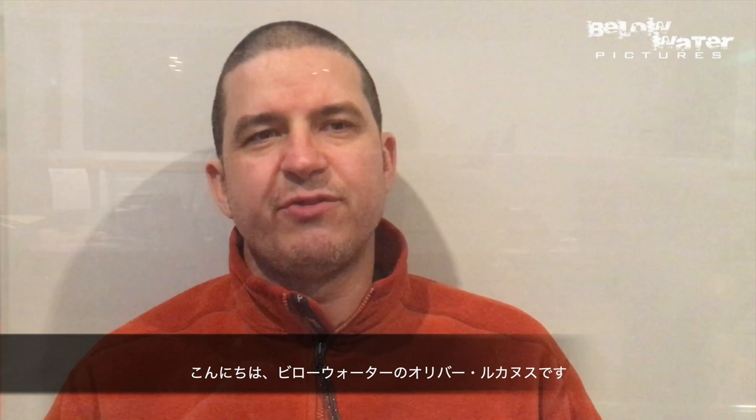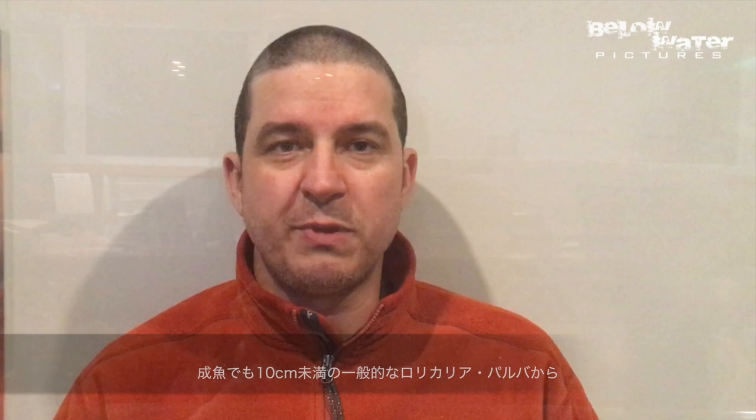Hi, this is Oliver Lucanus from Below Water. Whip-tailed catfish are widespread throughout South America and range from rather common Loricaria parva that remain less than 10 centimeters or 4 inches as adults, to some really big species like Loricaria vetula from Argentina that get almost 2 feet or 60 centimeters long.